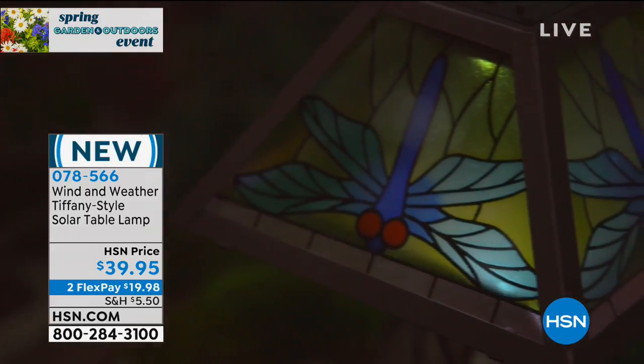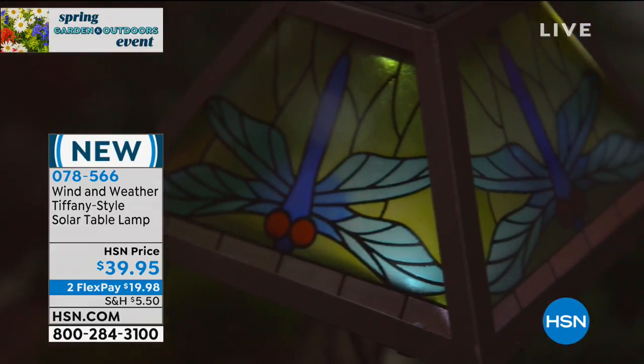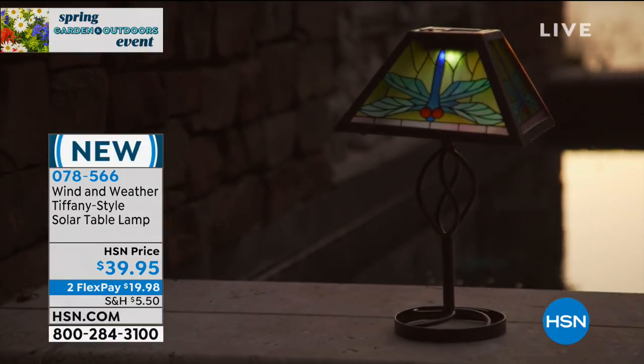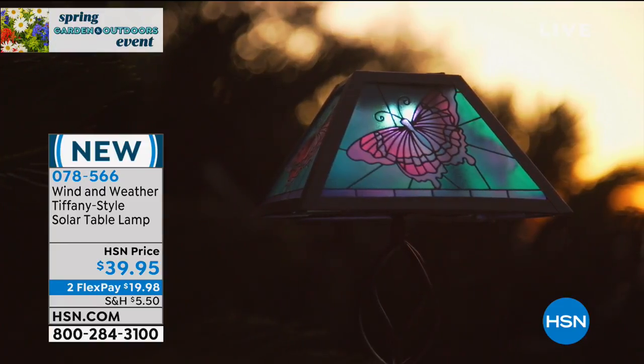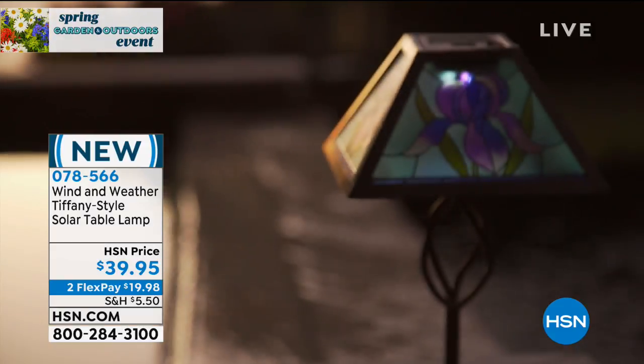I just said it on television! If you're picking this up and you want to use FlexPay, it's $19.98 to get these home — that's the FlexPay if you're spreading out that payment.